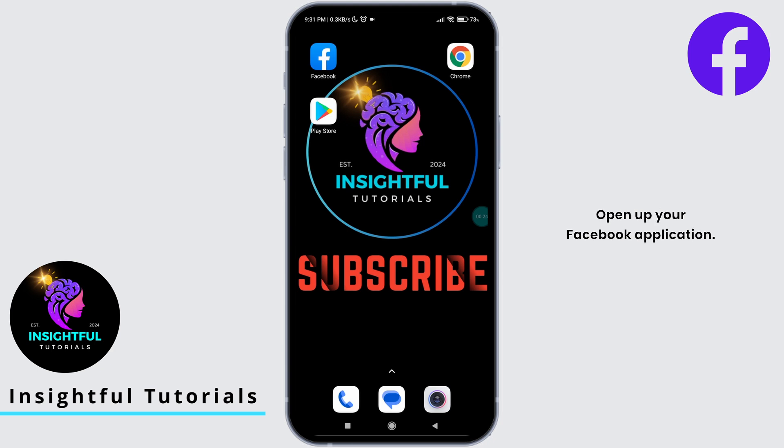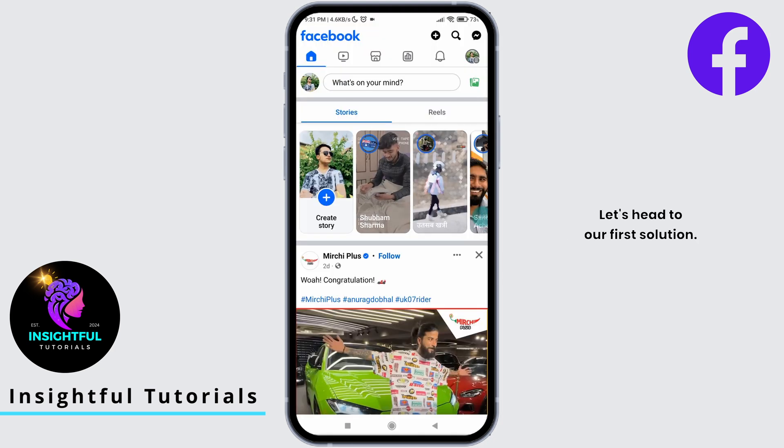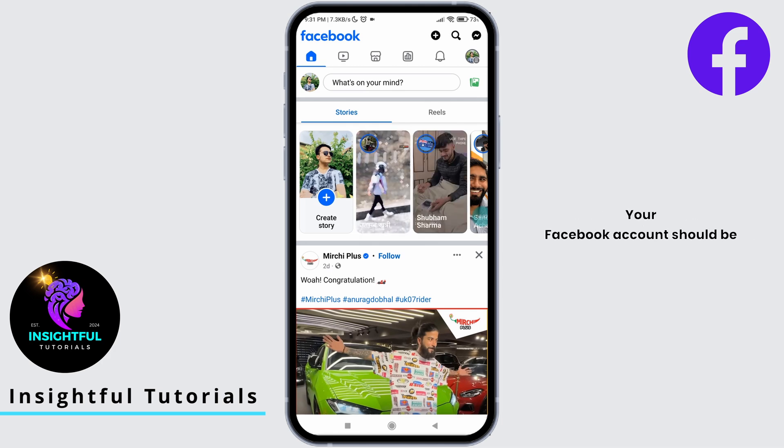Open up your Facebook application. Let's head to our first solution. Make sure you are not using a brand new Facebook account. Your Facebook account should be old enough to access Marketplace. It is because of Marketplace community guidelines, which don't allow new accounts to access Marketplace, to protect other users from unwanted activities and scams inside Facebook Marketplace. Once your account is old enough, you can easily access Marketplace.